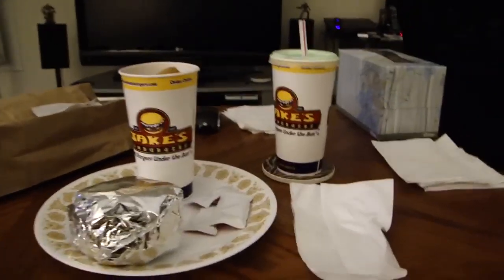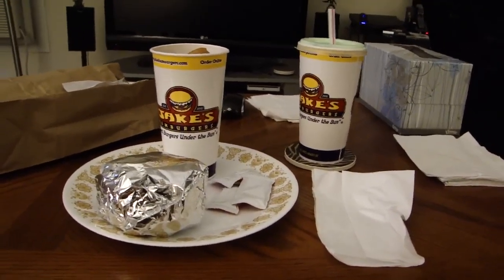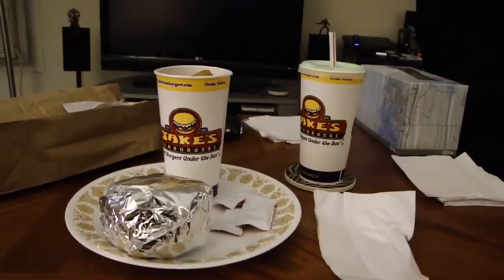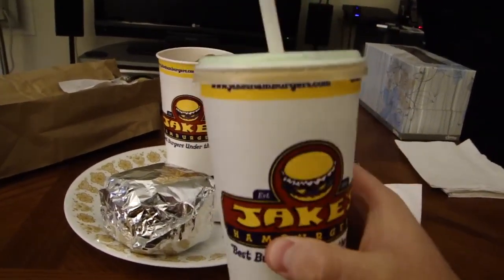What's up everyone, it's DSP and welcome to another edition of DSP Tries It. Today, this is an interesting one and here's why. This is a brand new chain that moved into my area, and it's kind of weird because all of the things — the cups and everything that come with the place — say the name of the place is Jake's Hamburgers.